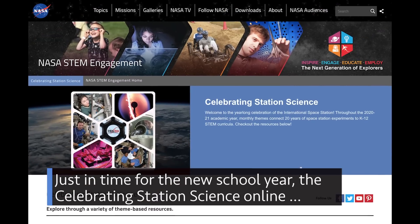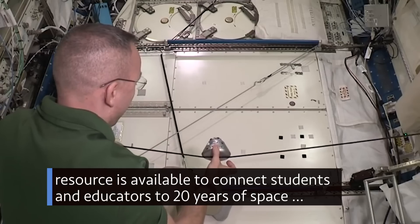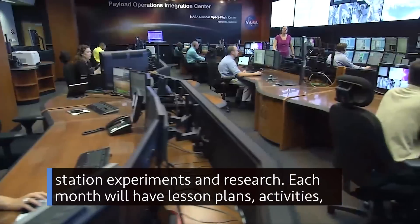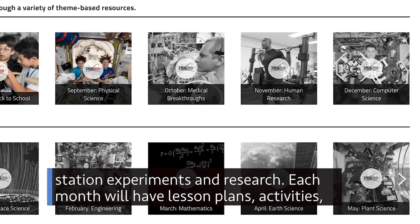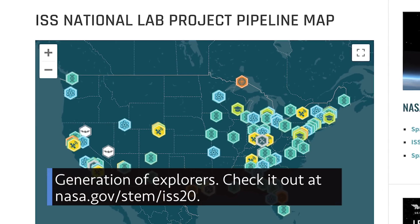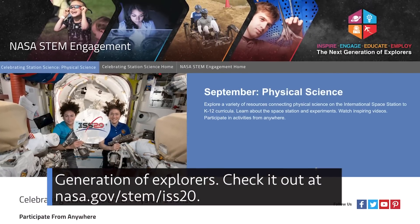Just in time for the new school year, the Celebrating Station Science online resource is available to connect students and educators to 20 years of space station experiments and research. Each month we'll have lesson plans, activities, information on space station science, and other resources for the Artemis generation of explorers. Check it out at nasa.gov/stem/iss20.